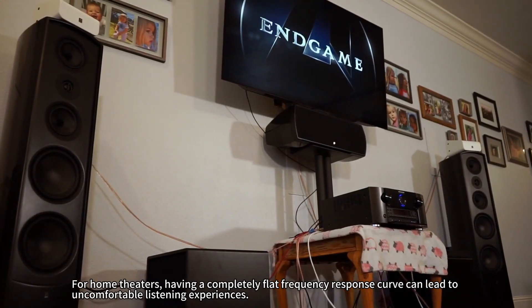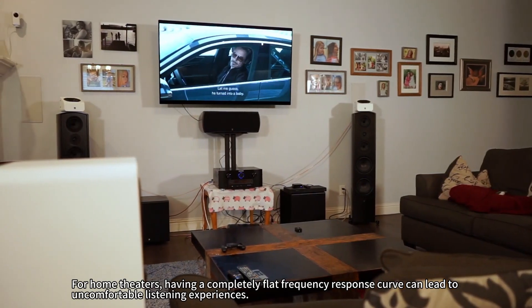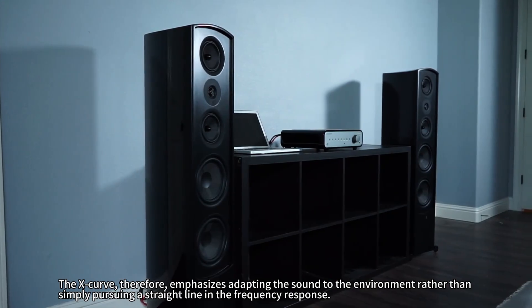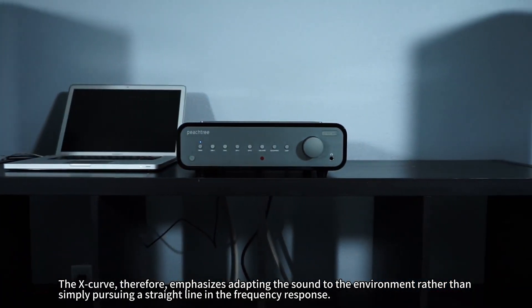Thus, the mid-high frequencies in the X-curve are intentionally lowered to ensure that what the audience hears is more pleasant. For home theaters, having a completely flat frequency response curve can lead to uncomfortable listening experiences. The X-curve, therefore, emphasizes adapting the sound to the environment rather than simply pursuing a straight line in the frequency response.